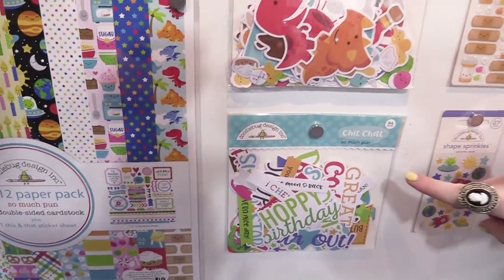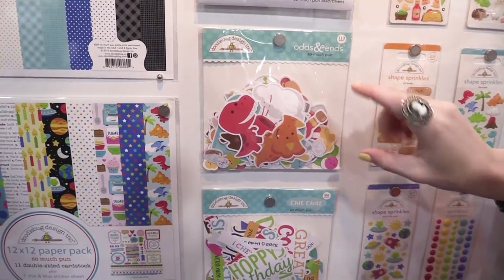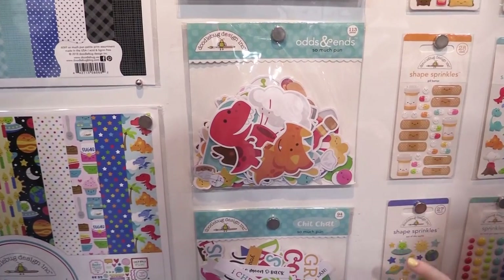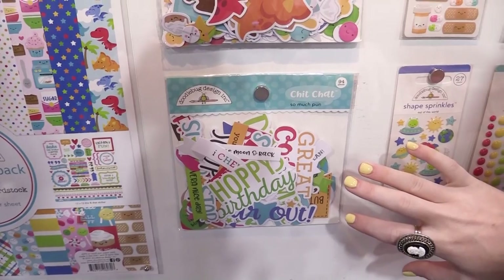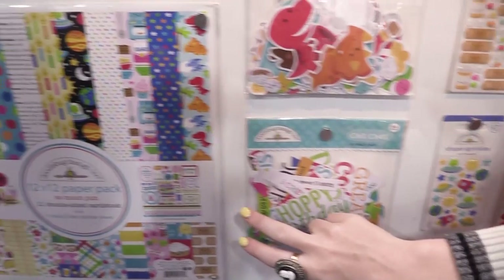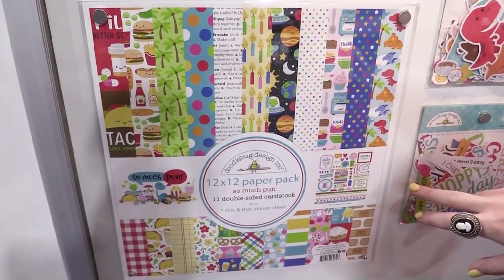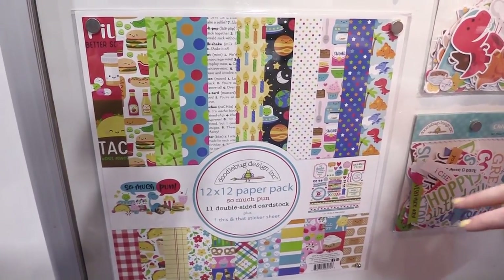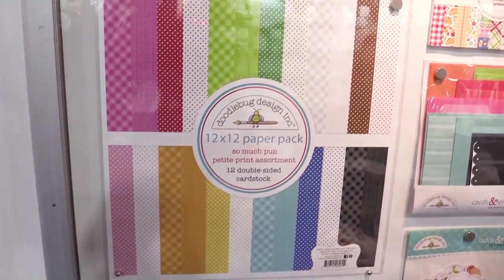Over here, we're looking at the chit chat and odds and ends. The ephemera die cut pieces are broken up into two, where you can get the characters in one and then all the puns, sentiments, and phrases in the other. They're so funny in the So Much Pun collection. Then lastly, we have the 12 by 12 paper pack where you can get all the papers in the line, including all the different characters. Really nice, and we'll take a look at the rest of the collection.